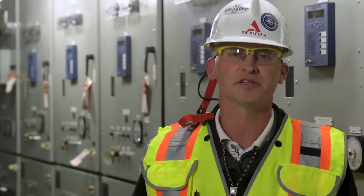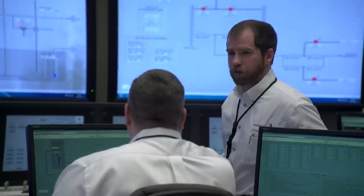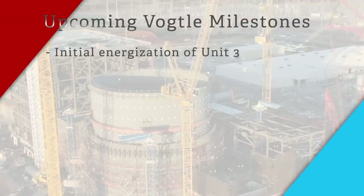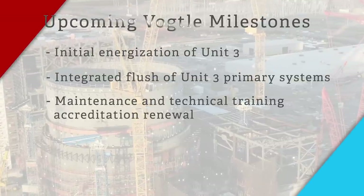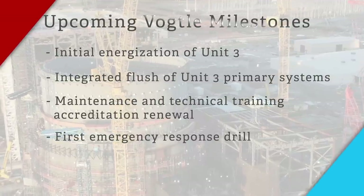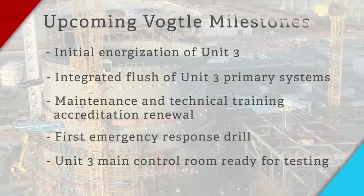As we shift our focus to turnover and testing, we're going to fully utilize Southern Nuclear personnel in the operations and maintenance departments to drive this plan into a new phase. Key milestones and accomplishments for 2019 will include initial energization of Unit 3, integrated flush of Unit 3's primary systems, maintenance and technical training accreditation renewal, the site's first emergency response drill, and the main control room for Unit 3 becoming ready for testing and operations.